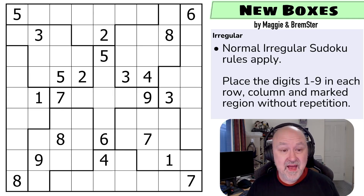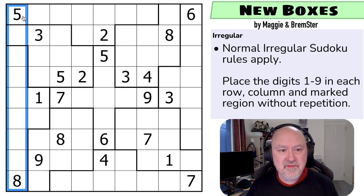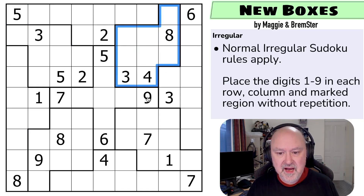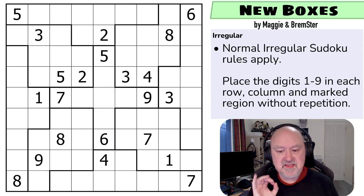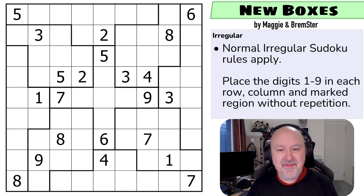Normal irregular Sudoku rules apply: place digits one to nine in each row, each column, and each irregularly shaped region without repetition. We spent a lot of time refining this grid until we were very happy with it. There's a link below where you can try it yourself. I'm going to restart the timer — let's give this a shot. There are a few things about the geometry of this puzzle we want you to find.